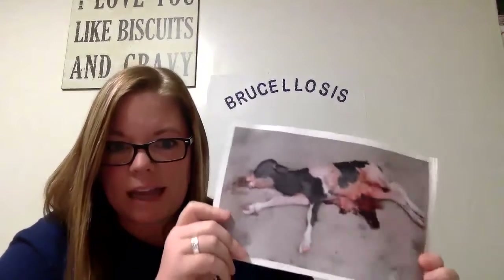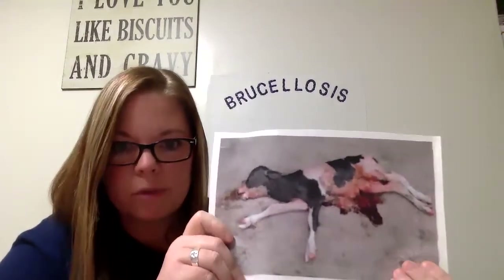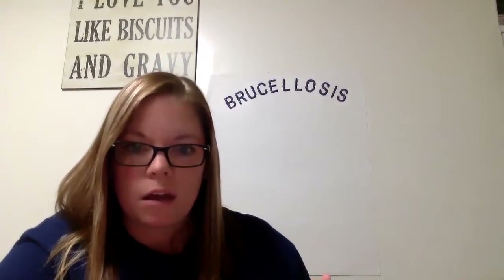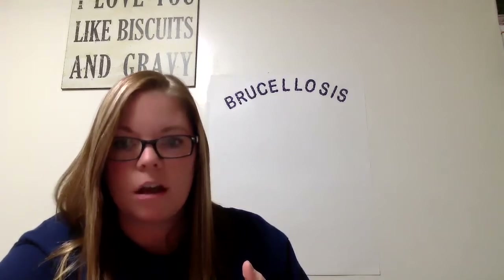Something else that happens in cattle and horses is abortion, and a lot of times this is a late-term abortion, so the fetus is pretty well developed before the mare or the cow will abort the foal or the calf. If the calf is born, it will typically be very weak and may have a lower birth weight. The cow may have decreased milk production or even a retained placenta. They have something called an abortion storm — if you don't know that your cattle have brucellosis, you may have a whole group of cows that have abortions back to back, which would be very indicative of brucellosis, and you should be talking to your veterinarian about having those tested.